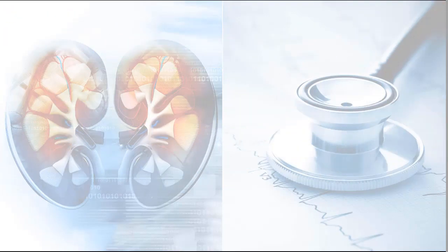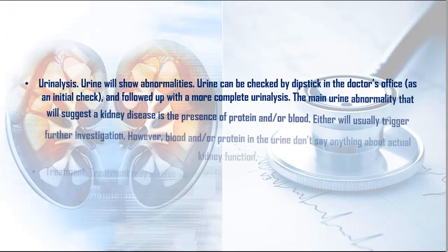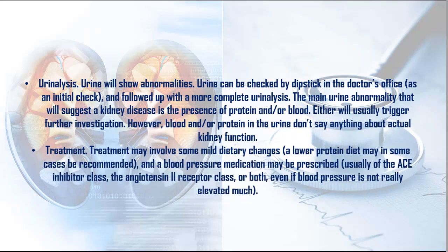3. Urinalysis: Urine will show abnormalities. Urine can be checked by dipstick in the doctor's office as an initial check, and followed up with a more complete urinalysis. The main urine abnormality that will suggest a kidney disease is the presence of protein and/or blood. Either will usually trigger further investigation. However, blood and/or protein in the urine don't say anything about actual kidney function.